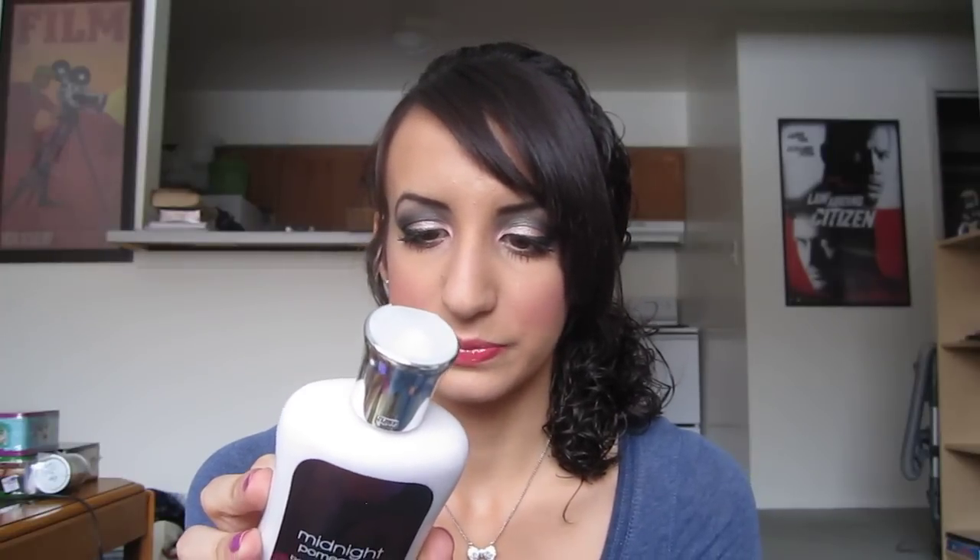She also got me this Midnight Pomegranate Body Lotion — I have the perfume but I don't have the lotion, so this is awesome. It says it has a fiery fruit and spice blend that conjures an image of ruby sparkling in the moonlight. It just smells really, really, really good. I haven't used that yet though.